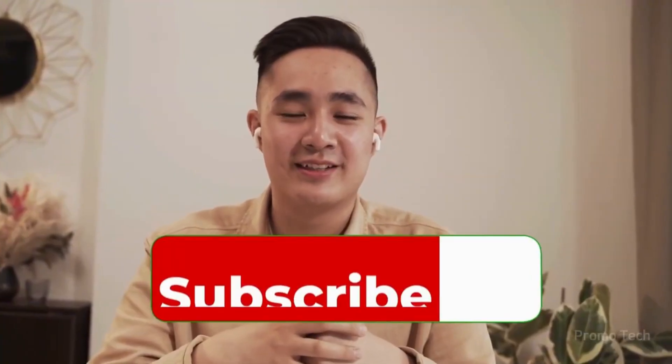Welcome back viewers, James here. Don't forget to like, share, and subscribe for more updates just like this.